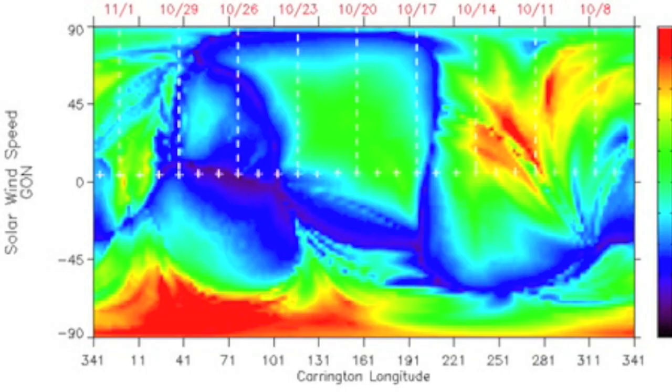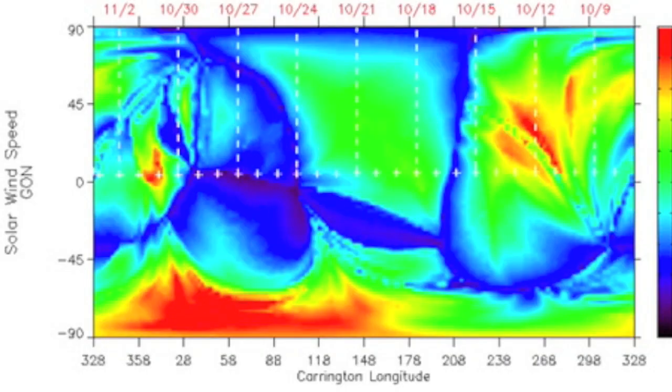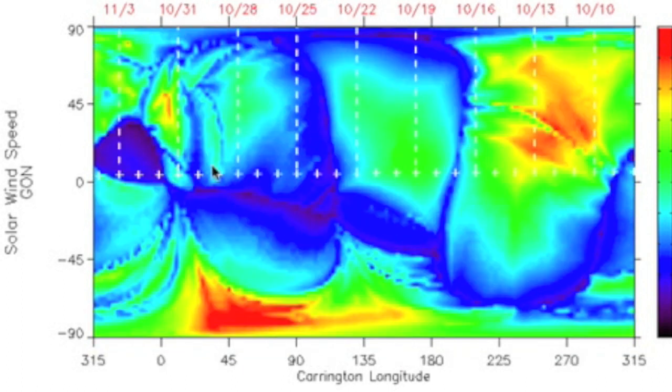The earthquake watch remains high as that area that surged to red yesterday had only a moderate shift overnight.